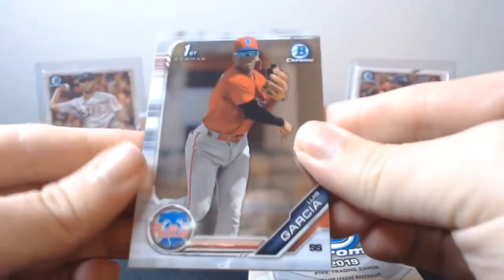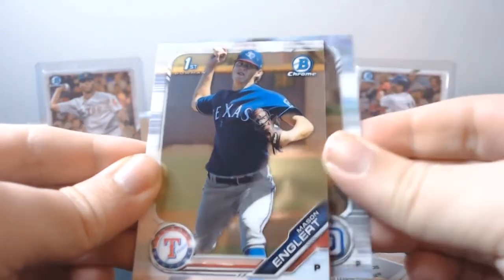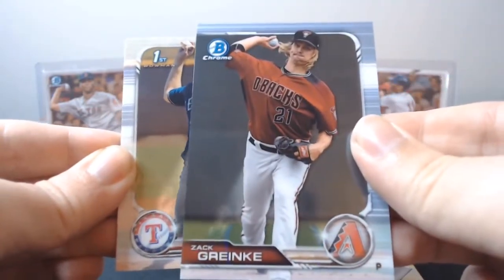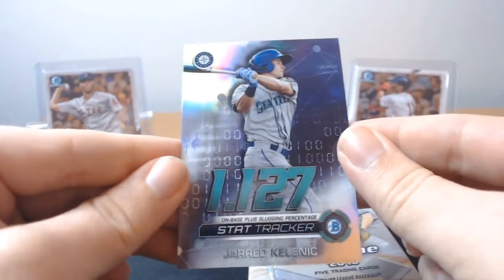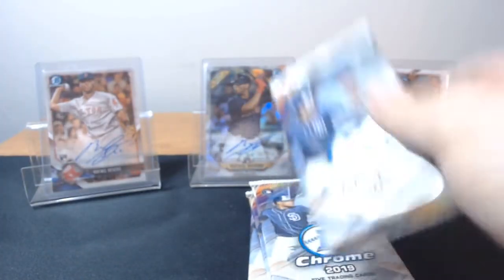Let's go to box number two. Luis Garcia first Bowman, Mason Engler — let's go from the back in case we get the auto. Cal Contral rookie, Zach Granke still in Arizona. And Stat Tracker Kalenic — not numbered, but these are nice inserts. Look away, Mets fans — he's going to be a star. That's all I'm going to say. What a trade for the Mariners, and Diaz has been terrible — even if he was great, that was still a bad trade for the Mets.